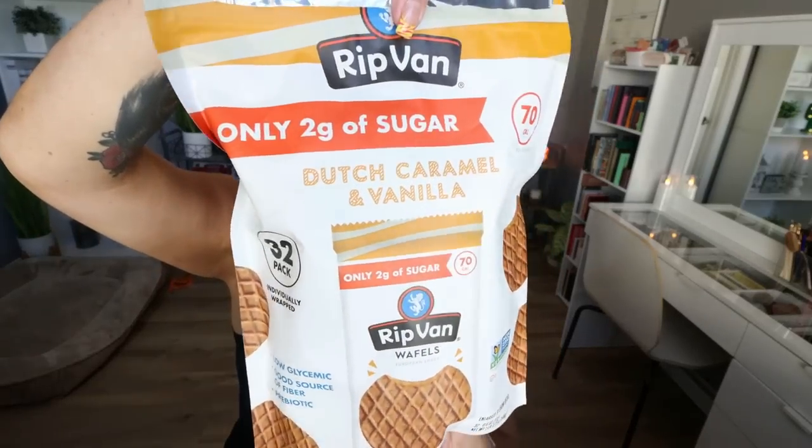Last but not least for WW foods are these Rip Van Waffles. I got these at Costco — these are the Dutch caramel and vanilla waffles. They are individually packaged which is great for on the go, and they're individual serving sizes so you can't overeat them. There are two waffles per package for 70 calories, with a really good sweet caramel and vanilla flavor. One of my favorite go-to little sweet treats at a whopping 70 calories.